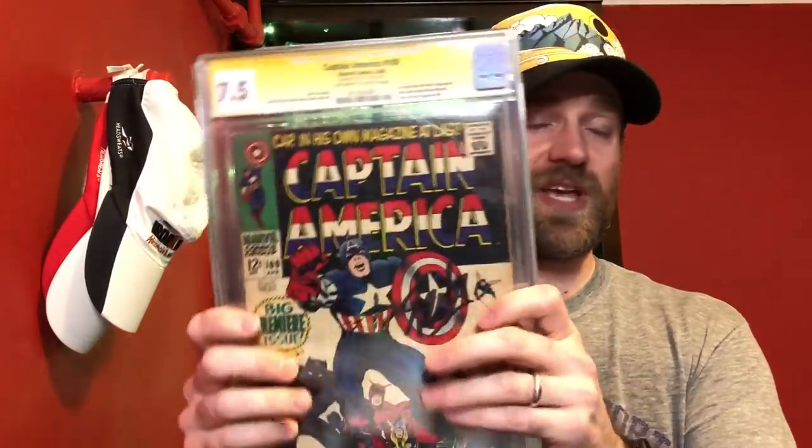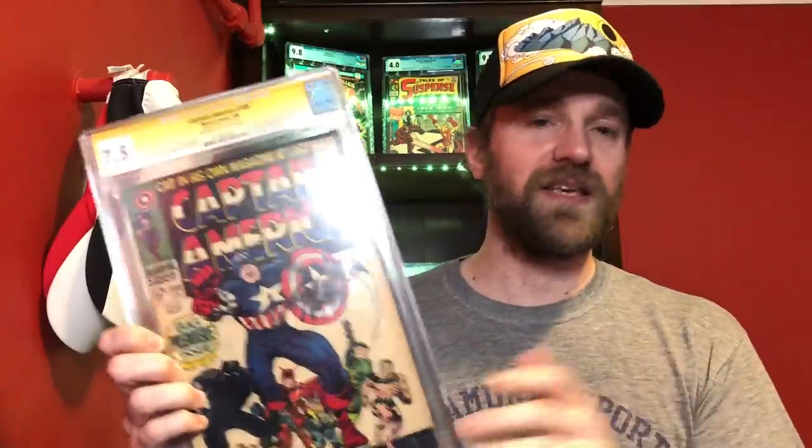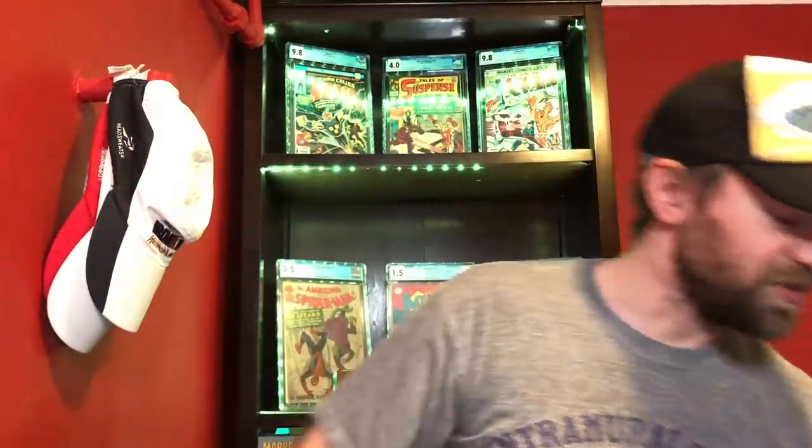For 7.5, it was a given which one I was going to pick, but I had a couple of cool books to show. The first was Captain America 100 — kind of the first issue of the Silver Age Captain America, similar to Iron Man and Submariner. The cool thing about this one is it's signed by Stan Lee right on the shield, which I've always thought is a really cool signature placement on a key book he was still working on at the time.